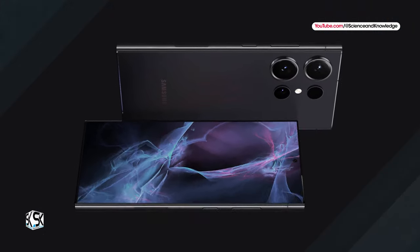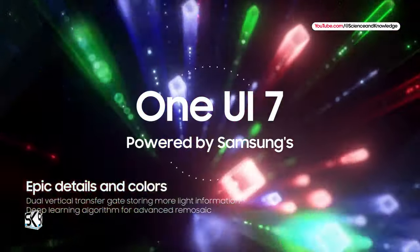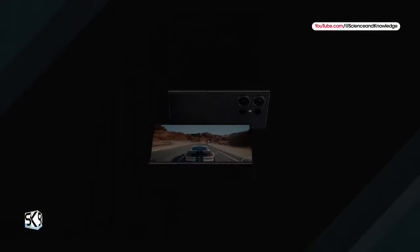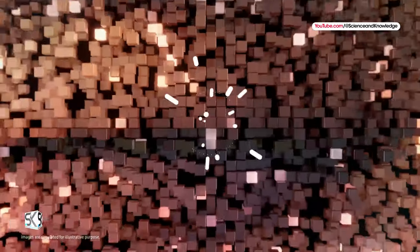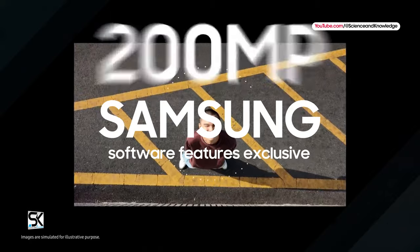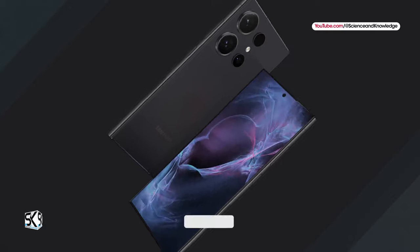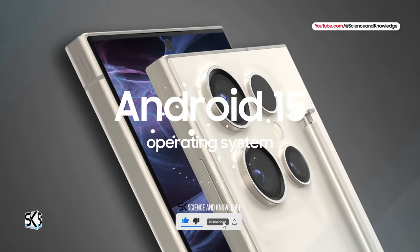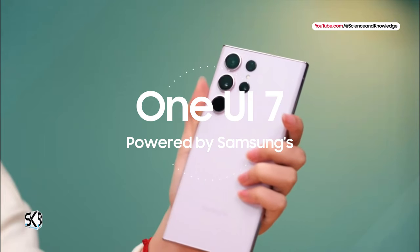The new Galaxy S25 lineup will almost certainly be powered by Samsung's One UI 7 Android 15 operating system, and we expect the device to come equipped with the best version. Samsung always keeps some software features exclusive to newer devices. Due to hardware limitations, you can expect the Galaxy S25 lineup to come with the company's most robust version of Android 15 and One UI 7 user interface.